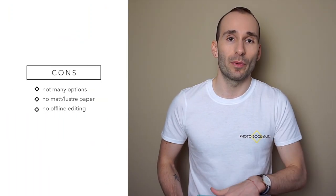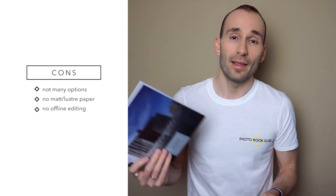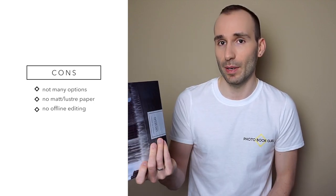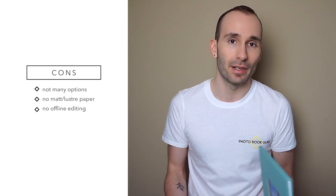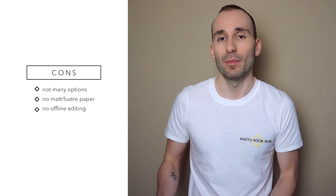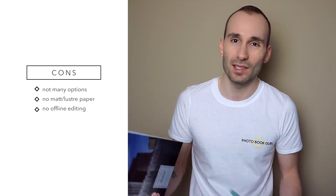A few things to watch out for with these books. Because the books are organized into named categories there are no options to mix and match — this book can only come with an image wrap cover, the exclusive can only come with the leather and linen cover, and the luxury album can only come with an image wrap matte cover. If you want one book you are stuck with the cover offered for that category.